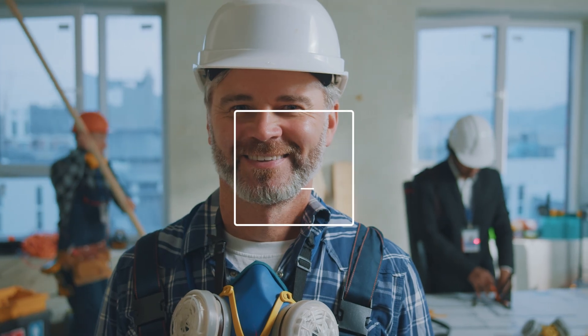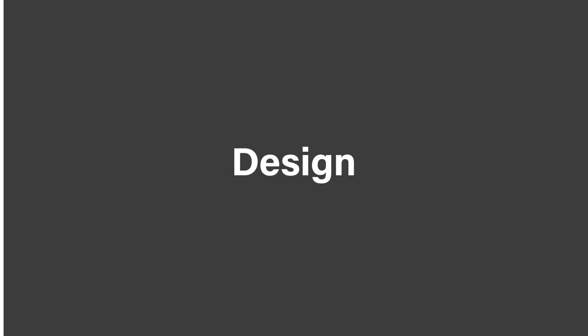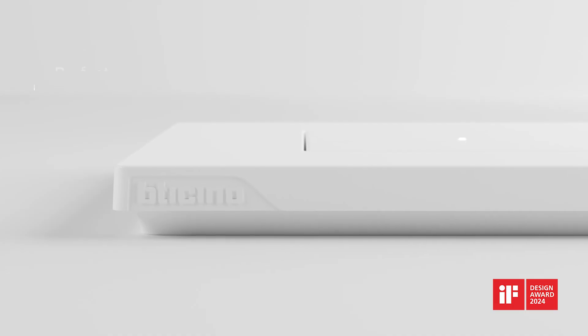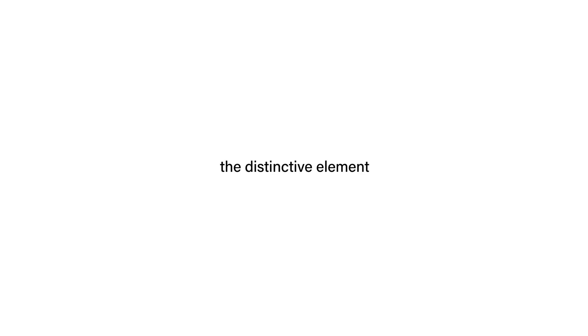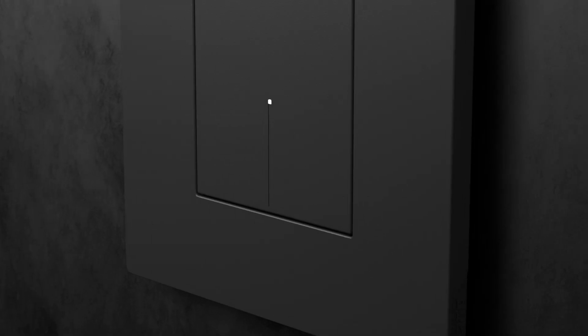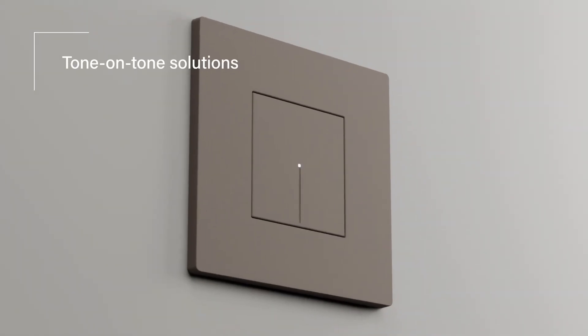LightNow, the new Betachino wiring device range. LightNow is characterized by timeless design. Axial controls and plates are perfectly aligned. Light is a distinctive element — the central LED facilitates the identification of the switches. LightNow offers elegant monochromatic or tone-on-tone solutions.